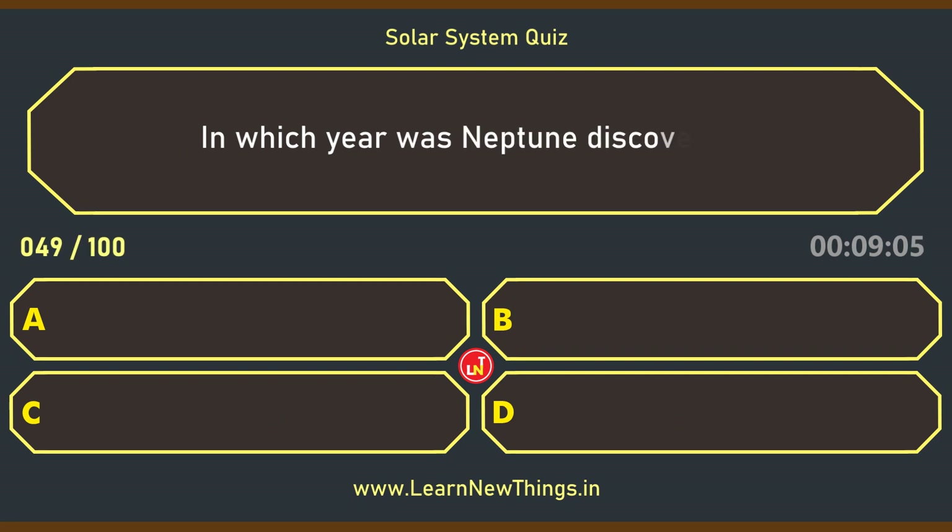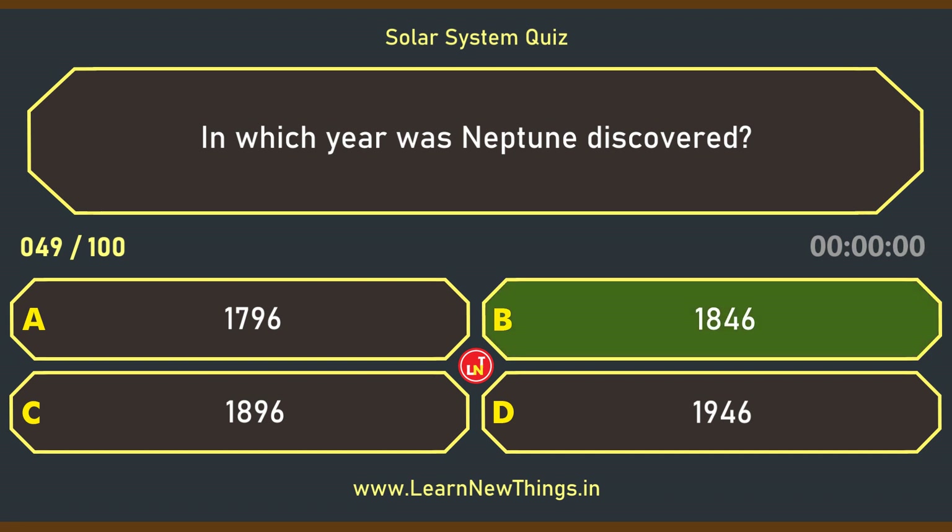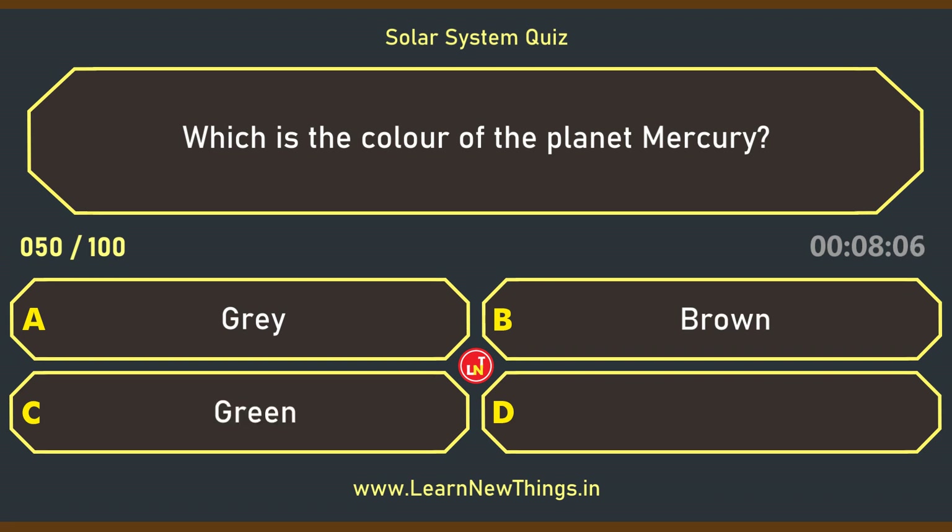In which year was Neptune discovered? 1846. Which is the color of the planet Mercury? Grey.